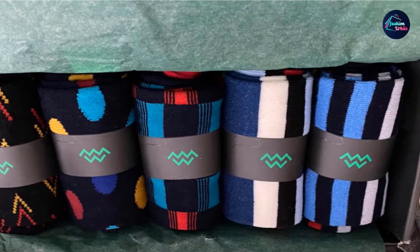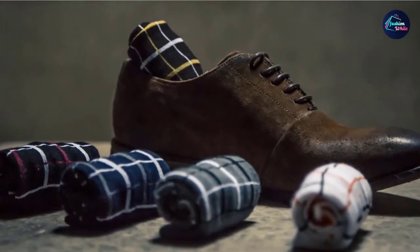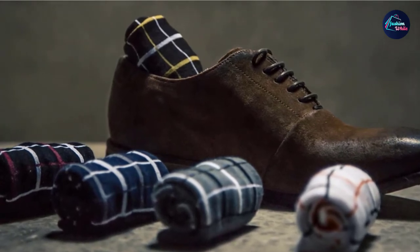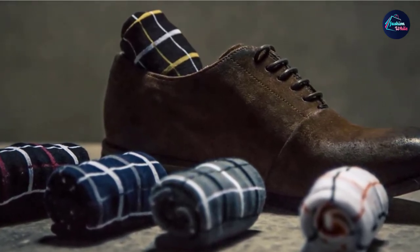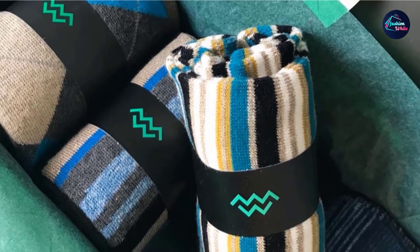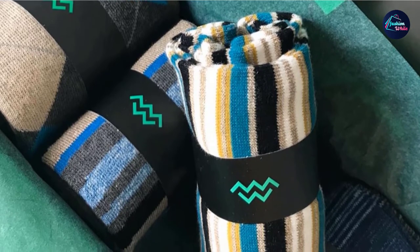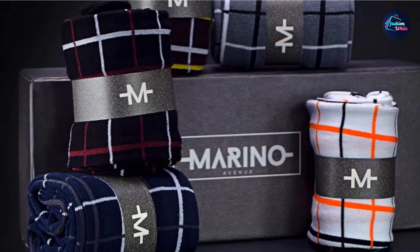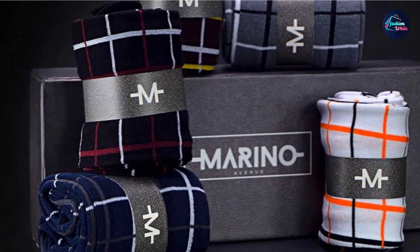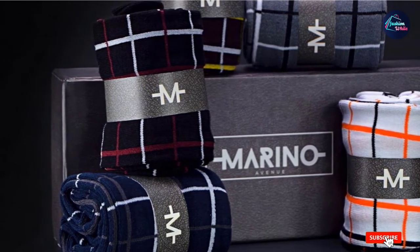Whether these Merino Men's Pattern Dress Socks actually qualify as dress depends on how you define that formerly well-delineated category of clothing. Guardians of the traditional definition of dress might cast a jaundiced eye at the overtly colorful patterning on these Merino socks, yet those at the vanguard of today's more open-minded definition would welcome them with open arms. No matter which camp you're in, there's no debating these are well-made, comfortable, versatile, and durable.